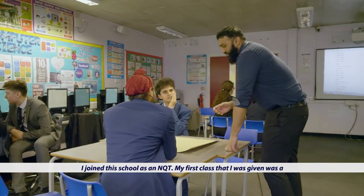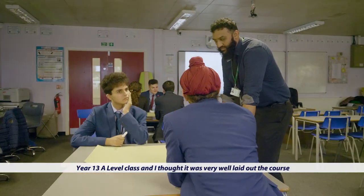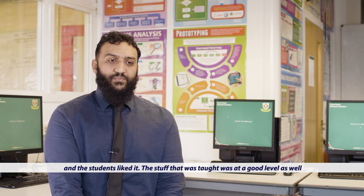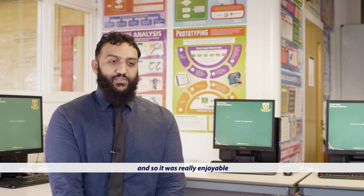I joined this school as an NQT. My first class I was given was a year 13 A level class and I thought it was very well laid out, the course, and the students liked it. The stuff that was taught was at a good level as well, and so yeah, it was really enjoyable.